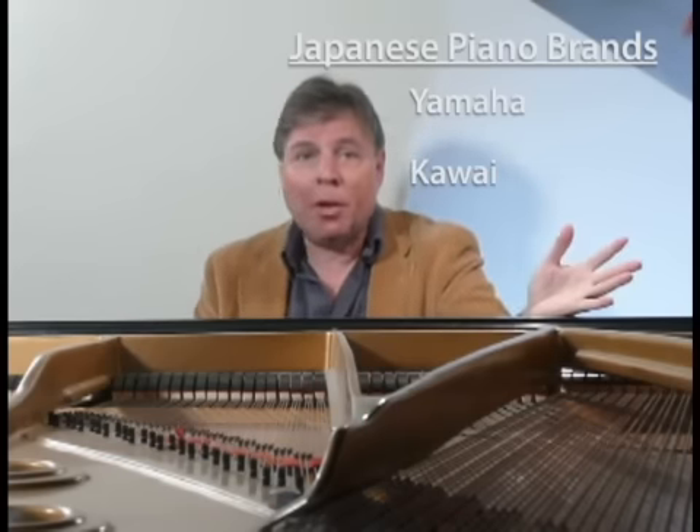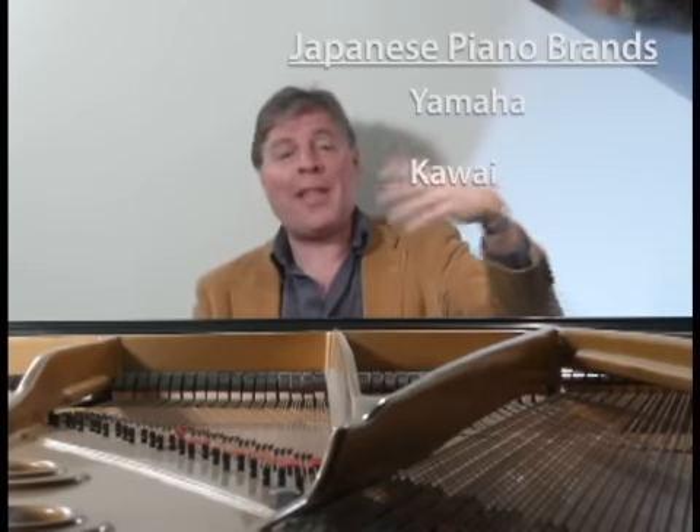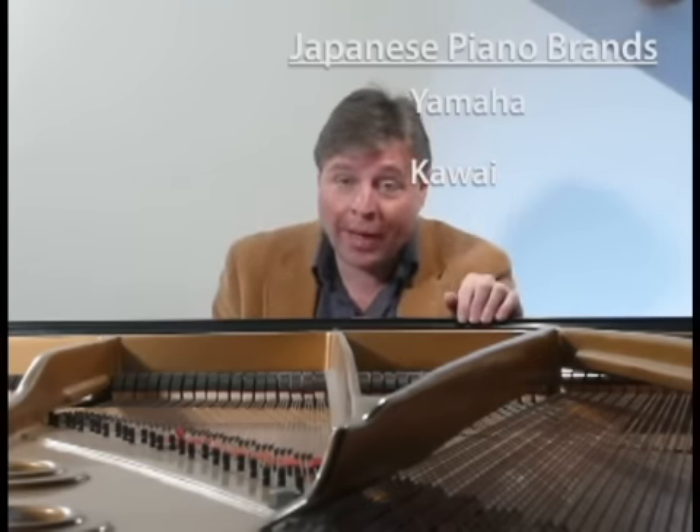The S-Series Yamaha is modeled after the finest German pianos — hand-built and very expensive. A lot of people feel you might as well buy a Steinway or a Mason and Hamlin if you're going to spend that kind of money. However, they are great pianos, so don't dismiss them if you're in that price range.